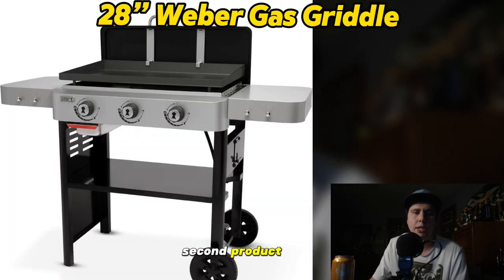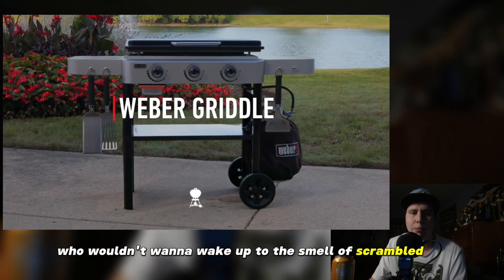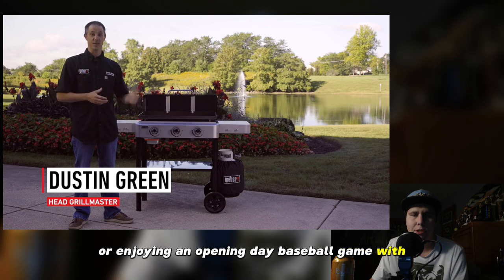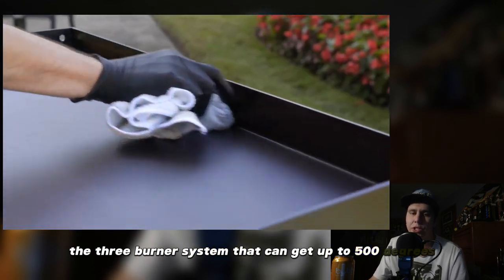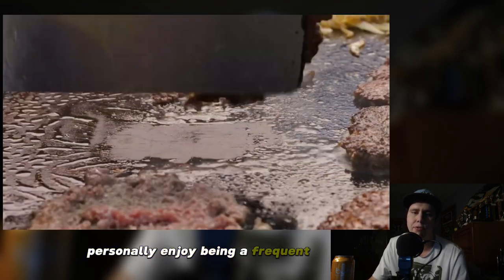The second product is the 28-inch gas griddle made by Weber. This one retails for $449 but is 11% off on sale right now for $399. I think this is a must-have for springtime grilling outside. Who wouldn't want to wake up to the smell of scrambled cheesy eggs and crispy bacon, or enjoy an opening day baseball game with early morning burgers cooked on your new Weber grill? One of the great features is the three-burner system that can get up to 500 degrees — you can even cook an entire salmon fillet, which I personally would enjoy being a frequent eater of salmon.